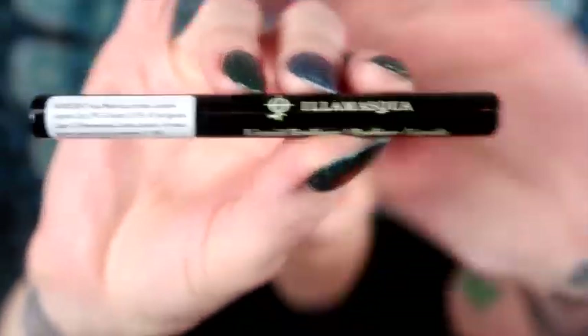Next we have another add-on — an eyeliner pencil. I've gotten one of these eyeliners in my boxes before and I really liked it, so I got this one for three dollars. It's one of those brands I can't quite pronounce, but I've been really liking this pencil and I have the full size.